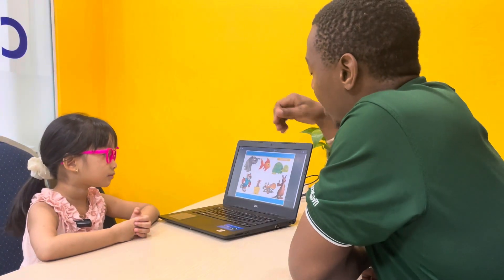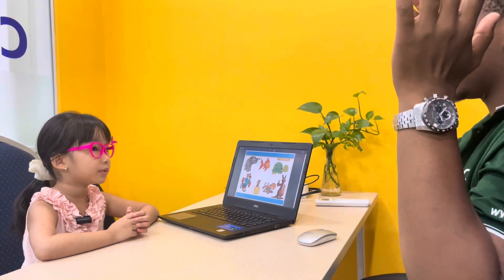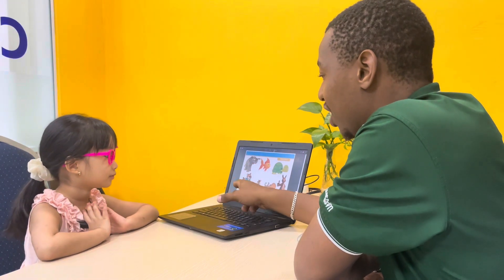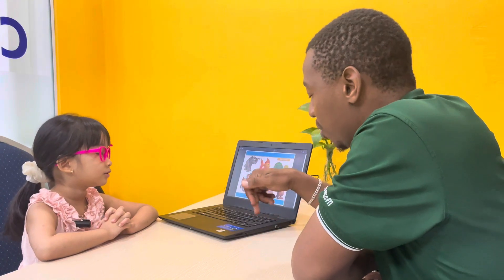Now adjectives. Okay? We'll start with the elephant. So the elephant is? Shorts. Very good. What about mouse? This one? Very good. Tiger? Yes. Turtle? Shorts. Very good.